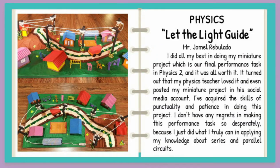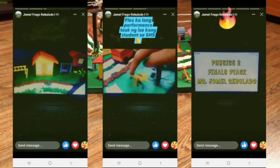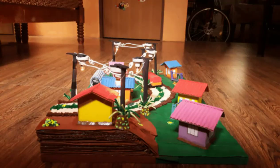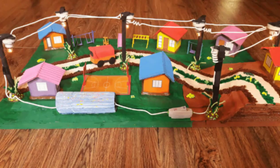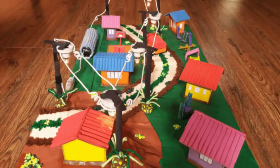Let the light guide. I did all my best in doing my miniature project and it was all worth it. I was overwhelmed that my physics teacher posted my miniature project on his social media account. I don't have any regrets in making this performance task because I just did what I truly can in applying my knowledge about series and parallel circuits.